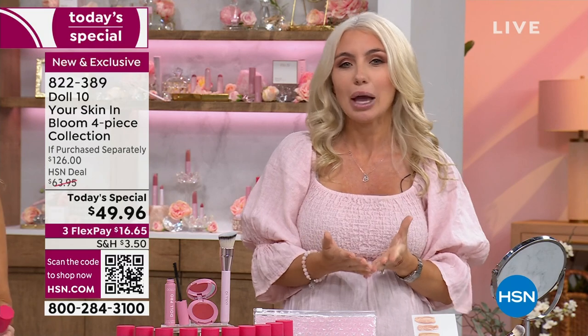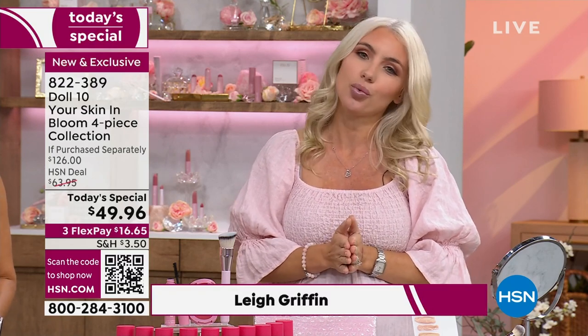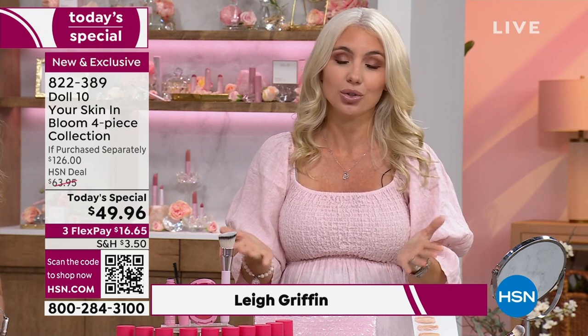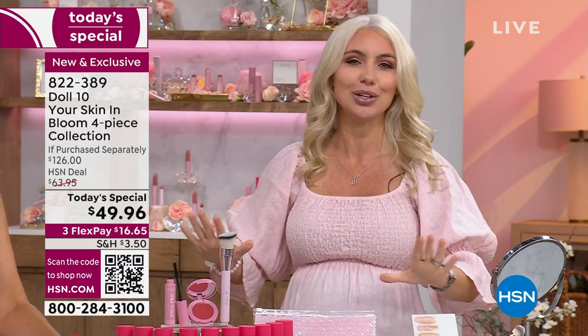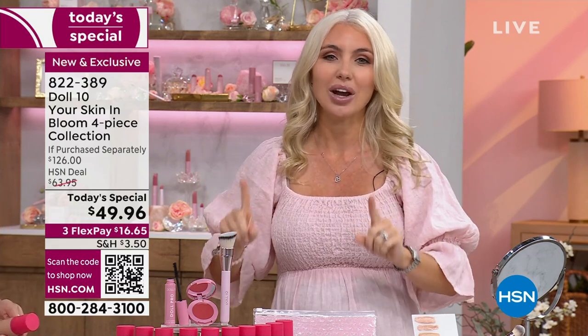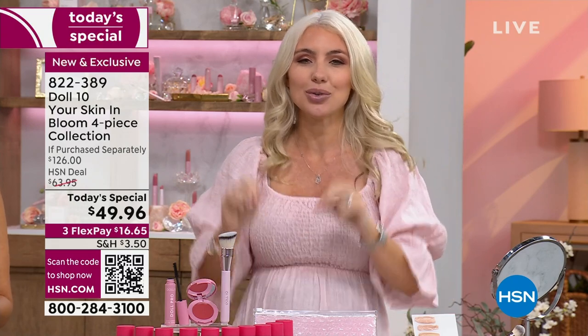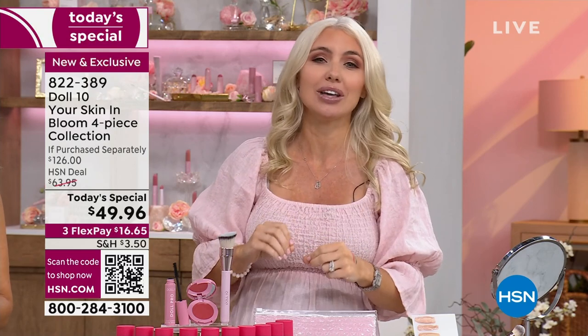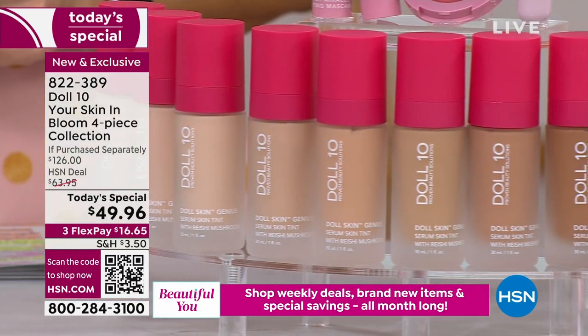I'm Leigh. I have a background in cosmetic chemistry and I'm also a certified health and wellness coach. I'm so honored to work alongside our founder, Dr. Doris, in bringing you true beauty solutions. I want you to Google right now the power of reishi mushrooms on your skin. This has been known as the mushroom of immortality for literally thousands of years. It is incredible what this is going to do.